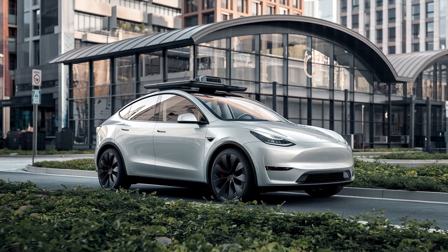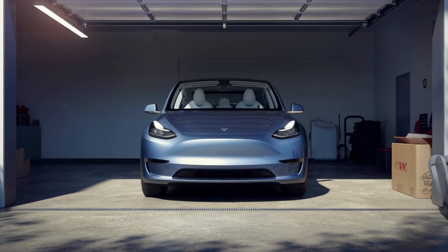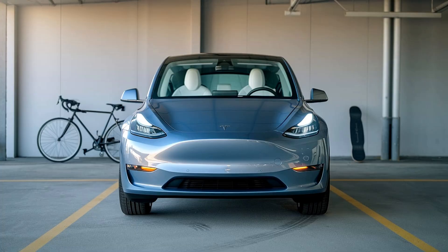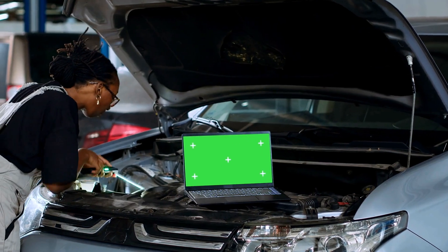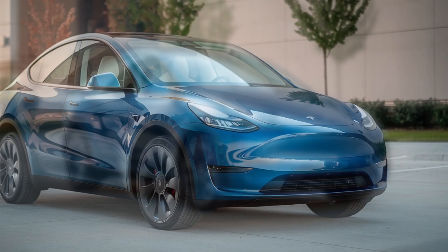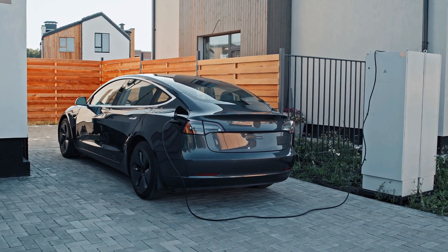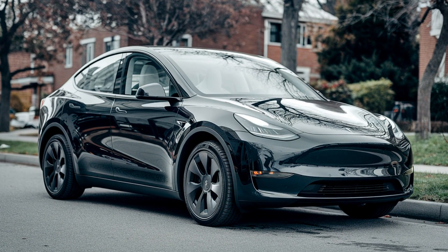Pricing. The 2025 Tesla Model Y is priced competitively when you consider the technology, performance, and overall value it offers. The long-range model starts at around $54,000, providing that exceptional 330-mile range along with Tesla's suite of advanced tech features. If you're after more speed and a sportier experience, the performance model starts at approximately $58,000. While these prices may seem steep, it's important to consider the long-term savings on fuel and maintenance, as electric vehicles have fewer moving parts and don't require traditional oil changes or other engine-related services. Tesla often adjusts its pricing, and there are potential incentives and rebates for electric vehicles which can further reduce the overall cost. Factor in the ability to charge at home and the extensive supercharger network, and the Tesla Model Y becomes an attractive option for anyone looking to transition to electric without compromising on luxury or performance.